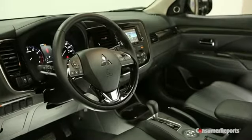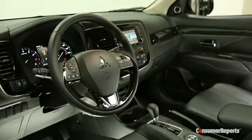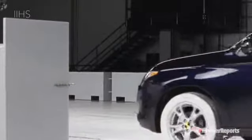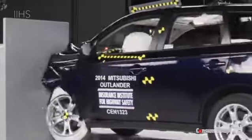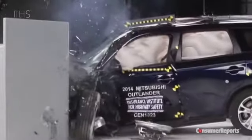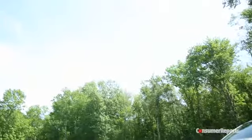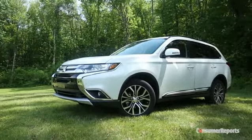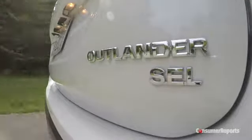Inside, there are a bunch more updates, including added soft-touch materials, but it all still looks and feels really dated. The Outlander does really well on crash tests, including the difficult IIHS small offset test, and it's been really reliable in Consumer Reports survey data. But really, all that means is that you're going to be stuck driving a not-so-great car for a long time. Mitsubishi has improved the Outlander, but this is a very competitive field, and it still just doesn't really stack up.